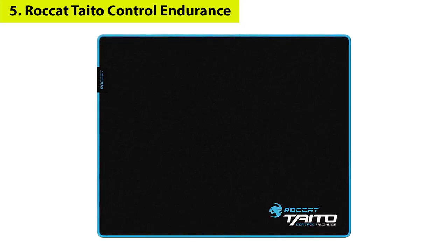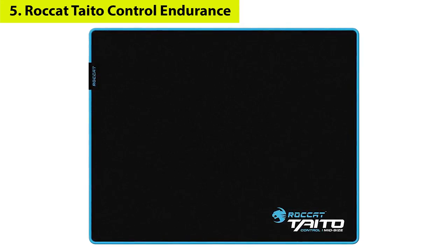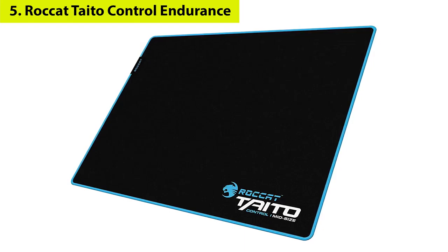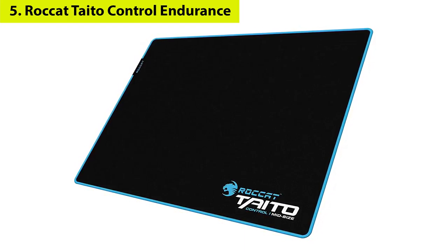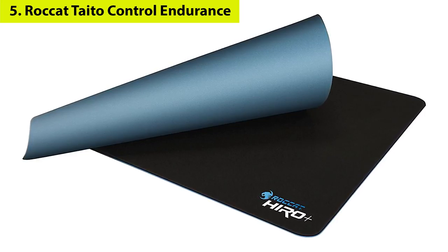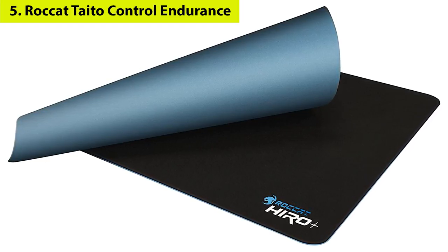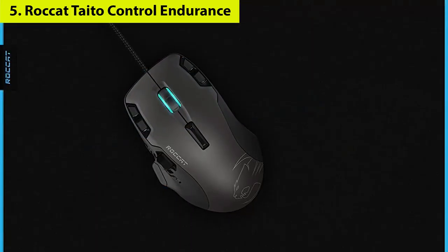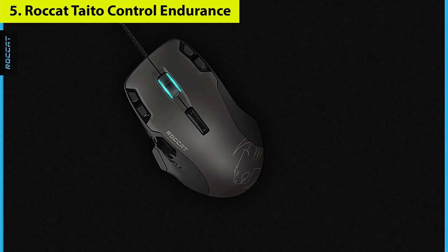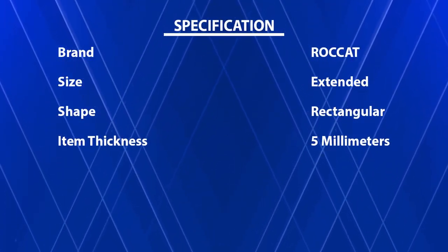Number five: ROCCAT Taito Control Endurance Gaming Mousepad. The ROCCAT Taito Control is a perfect example of how a no-frills accessory can be a great addition to a gaming rig. There's no RGB lighting or wireless charger — instead you get an incredibly durable mousepad stitched around its borders to prevent fraying, rubberized backing so it stays in place, and a cloth surface for ultimate control over your mouse. It's also available in multiple sizes so you can get one that fits your needs.